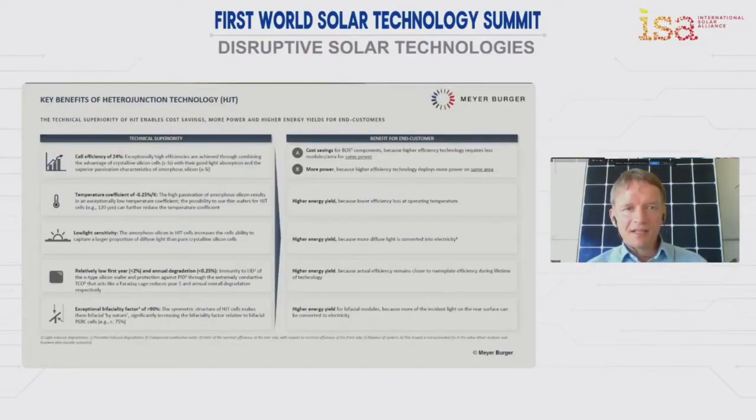This technology does not only provide very high efficiencies at the cell level, it also has much increased energy yields, which is more important even than the pure efficiency. Today, the combination of Meyer Burger's heterojunction together with our module technology called smart wire provides about 20% more electrical solar energy from the same area. Since area is going to be a constraint in future, we believe this is a very strong performance asset of this new technology.